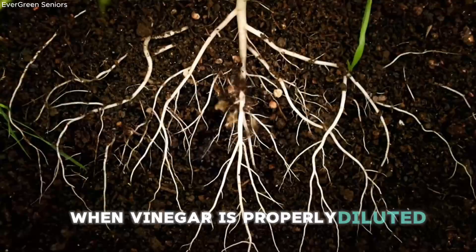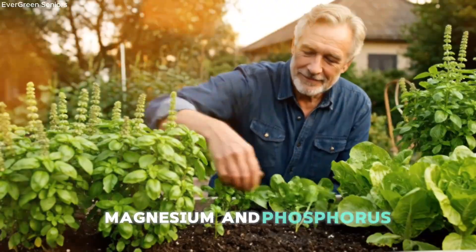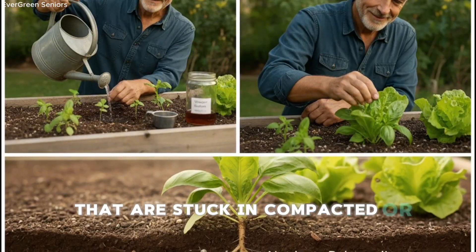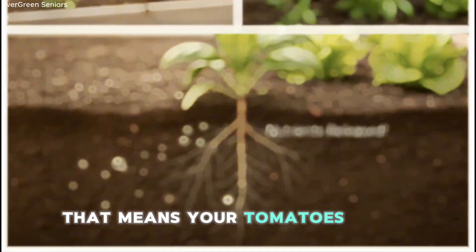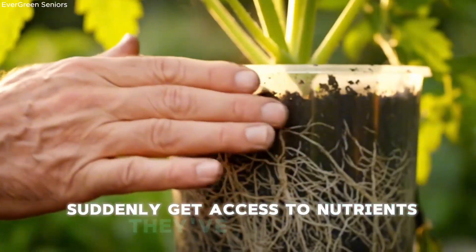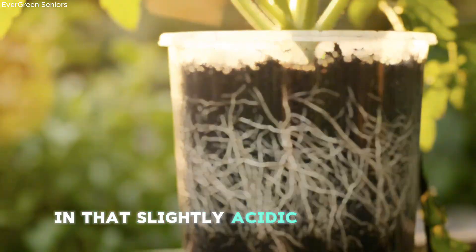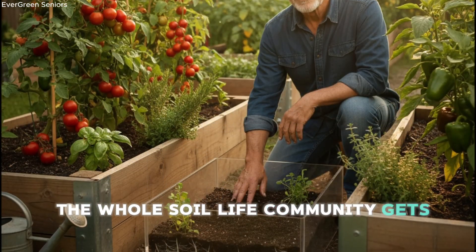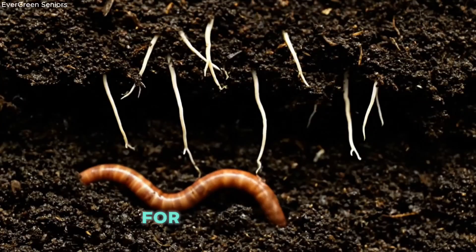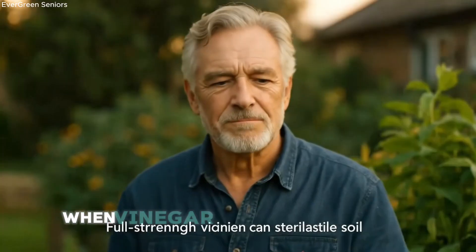When vinegar is properly diluted, it can help release calcium, magnesium, and phosphorus that are stuck in compacted or alkaline soil. That means your tomatoes, peppers, herbs, and leafy greens suddenly get access to nutrients they've been missing. And because microbes perform better in that slightly acidic environment, the whole soil life community gets a little boost — it's like turning on the lights in a room that was dim for a long time. But when vinegar is used too strongly, it does the opposite.